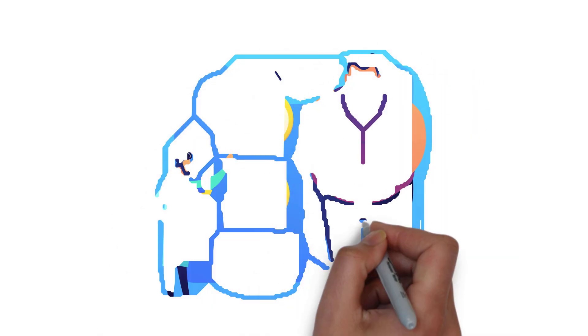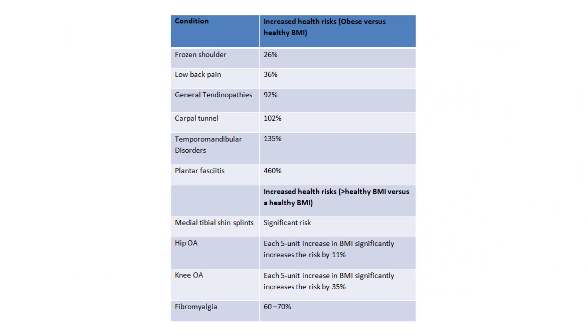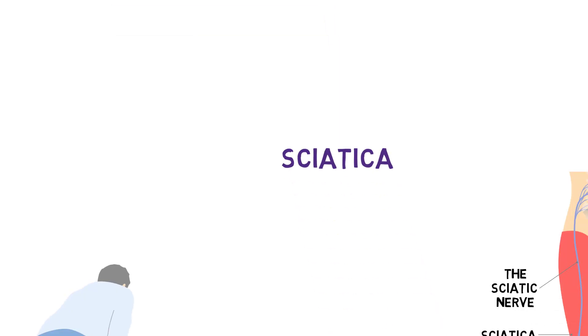There's definitely no shortage of musculoskeletal conditions that weight gain predisposes people to. Here are just some examples, but above all, sciatica may be the most troubling to cope with day to day.